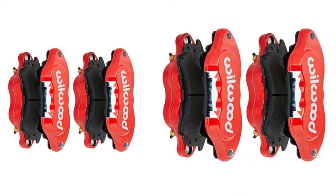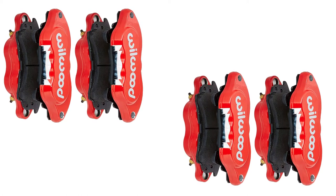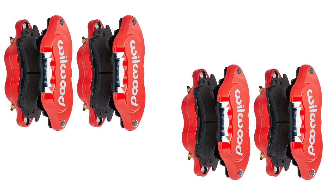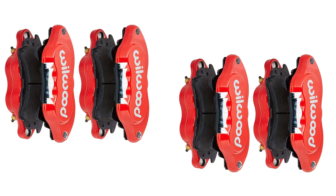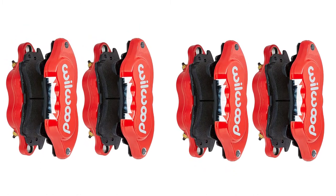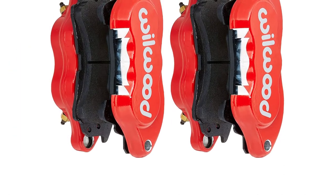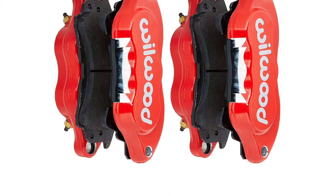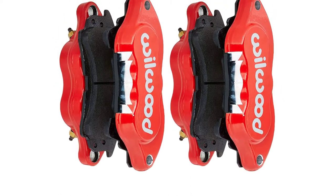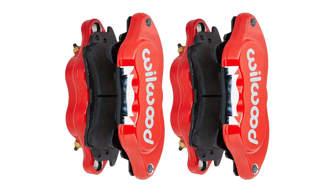If you drive a non-GM vehicle or one that doesn't fall into that model year range, it's likely that Willwood makes a caliper of a similar grade that will fit the car or truck you drive. Willwood also makes a matching caliper for the rear brakes of these vehicles, so you can enjoy the same look and performance on all four wheels. These calipers feature forged aluminum billet bodies, stainless steel pistons, and competition-grade high-temperature seals, giving you low-maintenance performance for a longer period of use than OEM replacements.